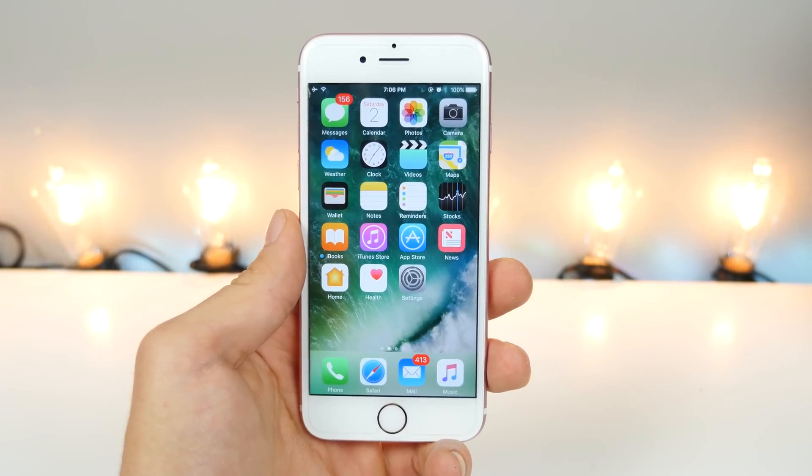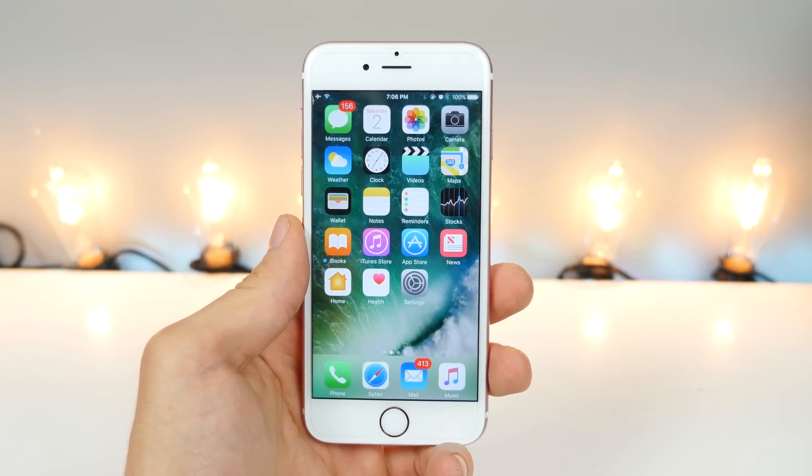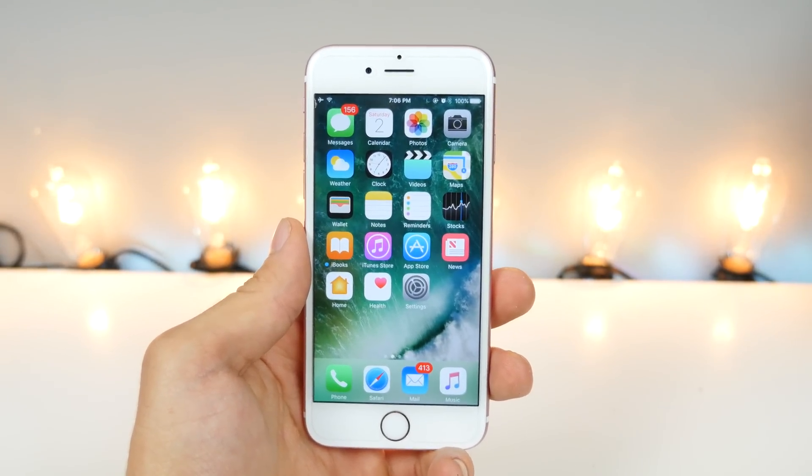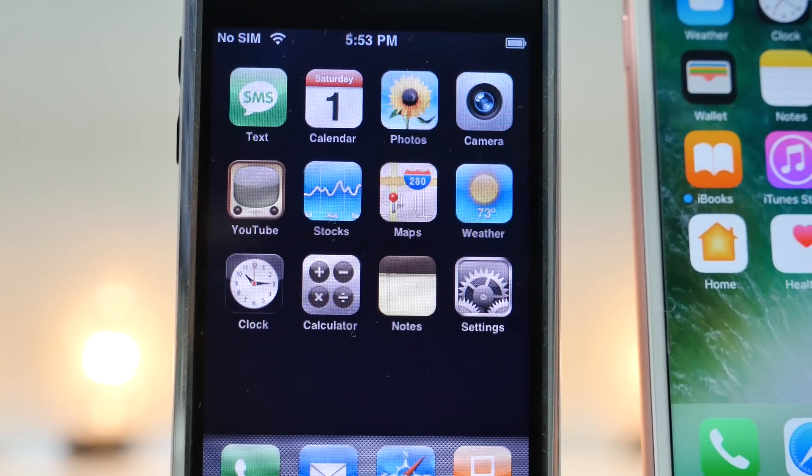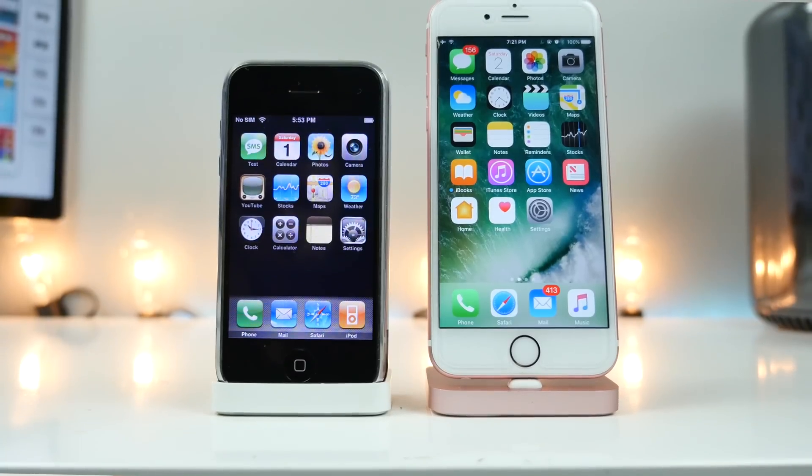What's up my young whippersnappers — tonight I'm going to take you on a ride. Let's go back in time about 9 years and take a look at Apple's original iPhone on its original firmware, and compare it to the latest iOS 10.